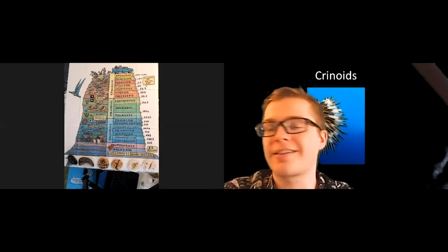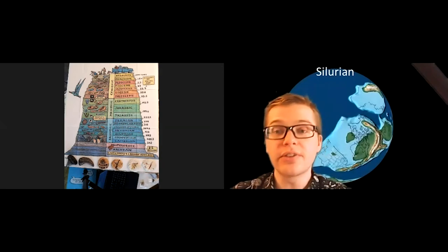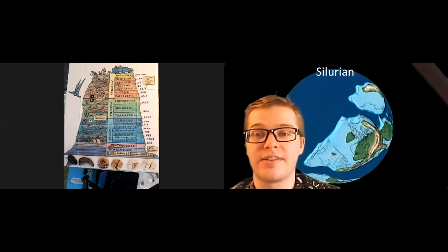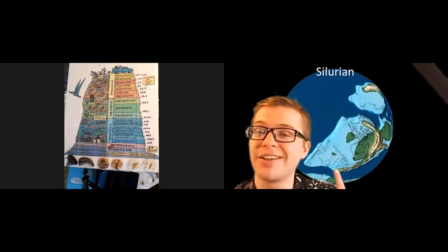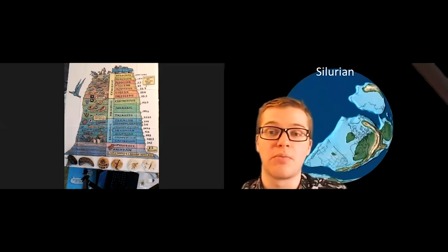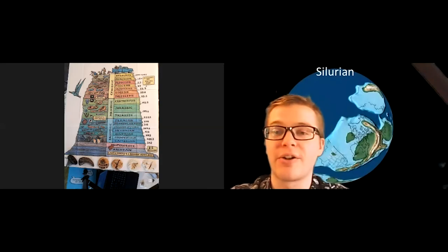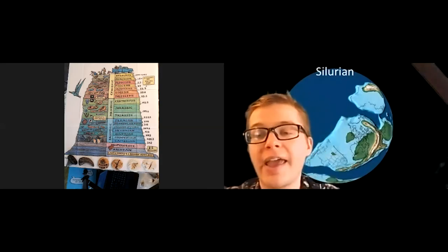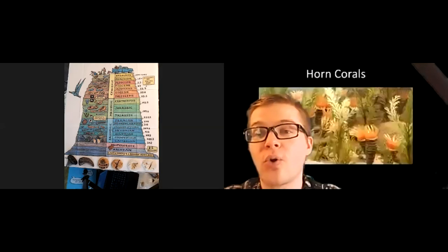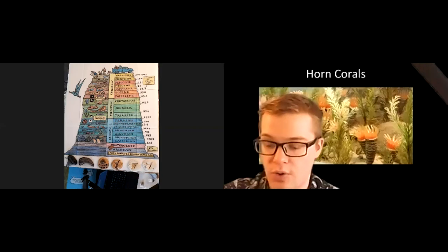We can put our crinoid stem in the Ordovician and move on to the Silurian. The Silurian has a lot of the same stuff as other periods. Michigan is still underwater — a pretty shallow, warm sea, starting to get more and more like a tropical coral reef. But this period had something new that appeared: corals. The main type of coral that appeared during this period is going to be a horn coral, which I have right here, and you can also see them in the images behind me.